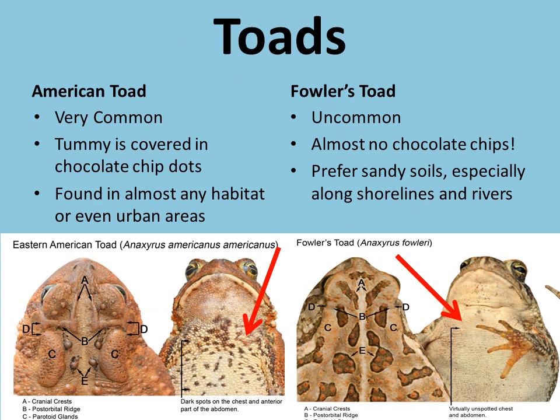Here are our first two species of toads. On our left we've got an American toad, and on the right is our Fowler's toad. If we look at the picture of our American toad's belly, you can see a bunch of little chocolate chip marks all over his stomach — it's going to be speckled. Our Fowler's toad does not have very many spots at all; sometimes they don't have a single spot on their entire belly. That's how we're going to tell the two species apart.